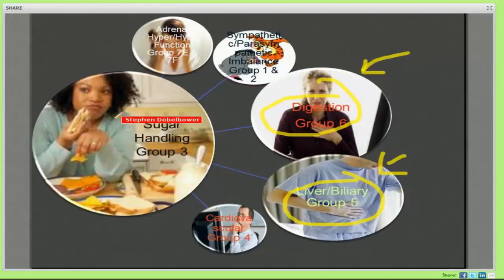You can see where a person having difficulty handling sugar may go into a hypoglycemic state, which drives the adrenal glands to kick out cortisol so you can release some sugar from the liver — and that's going to drive sympathetic/parasympathetic imbalance. So more than just 'hey doc, what do I take when I get shaky,' we need to think about how this is affecting the system as a whole.